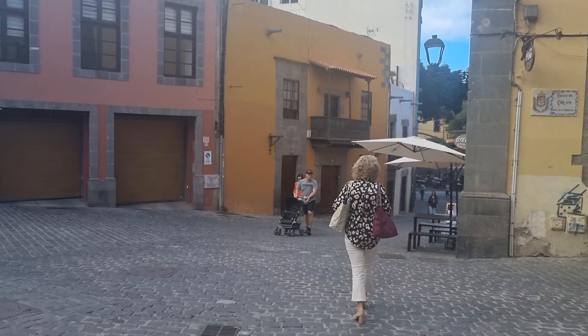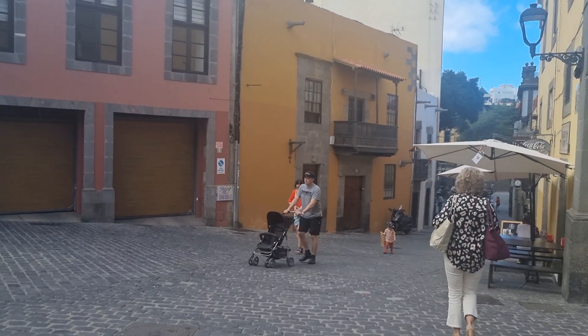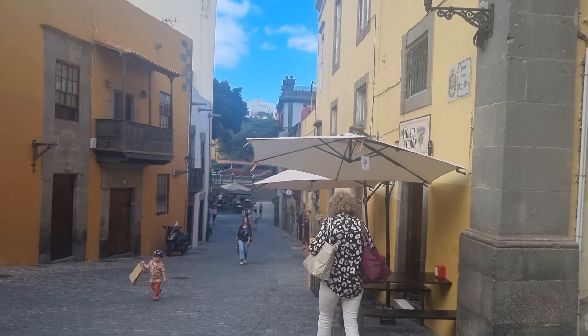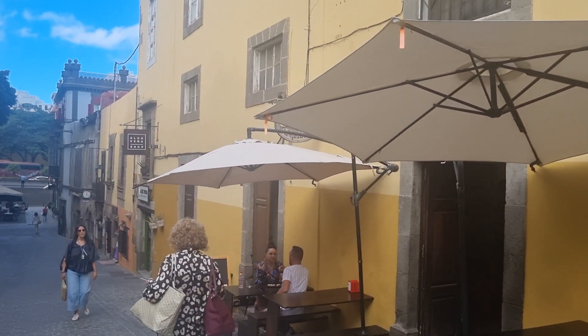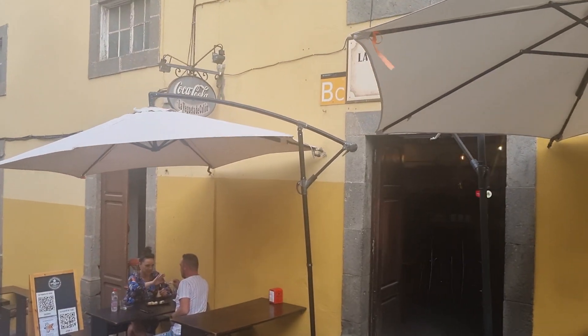There's quite a lot to see in Las Palmas if you're coming for a day. If you like walking, like me in these videos, you're going to find a lot of stuff in Las Palmas, definitely. And you're going to find it so different from everywhere else you've been in Gran Canaria.